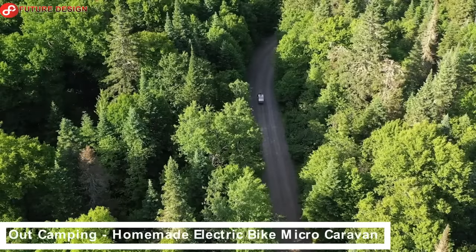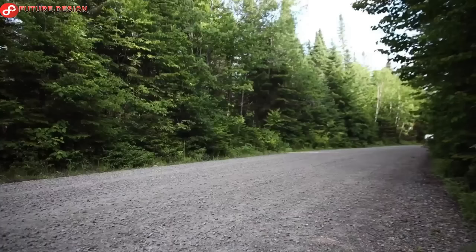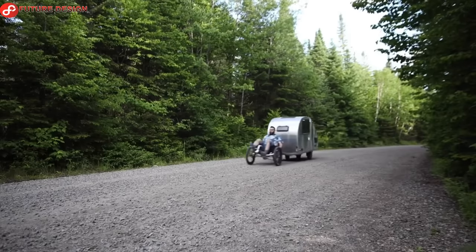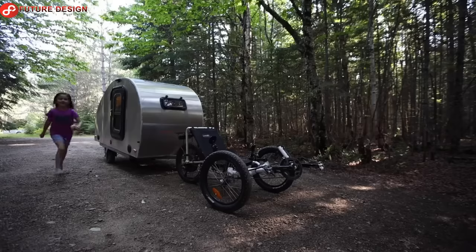Out Camping — Homemade Electric Bike Micro Caravan. If you love the idea of camping but don't want to give up on your comfy bed, a comfortable bike camper might be what you're looking for. Do you want to camp with your family on the weekend? With the unique electric bicycle micro-caravan RV, you can discover the beauties of nature with your family.